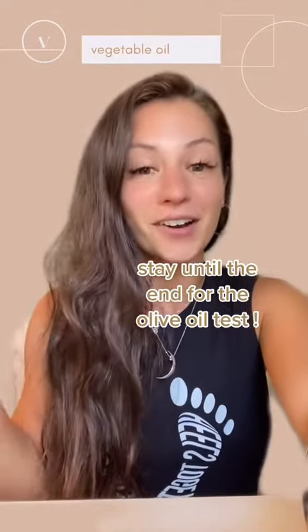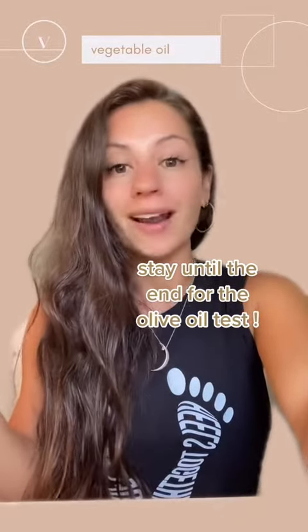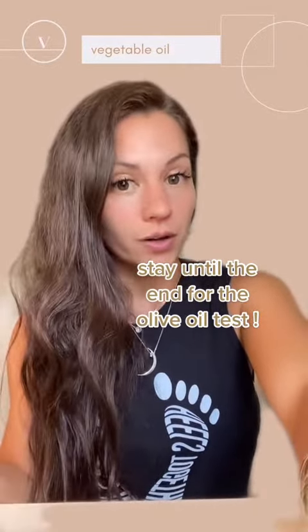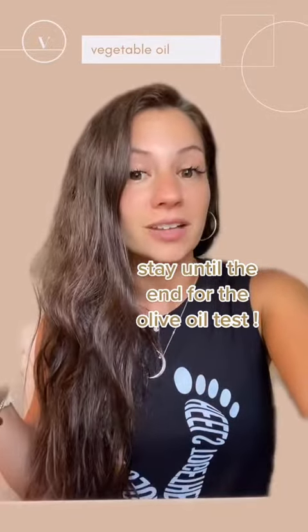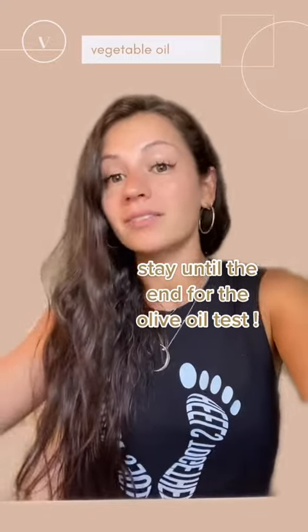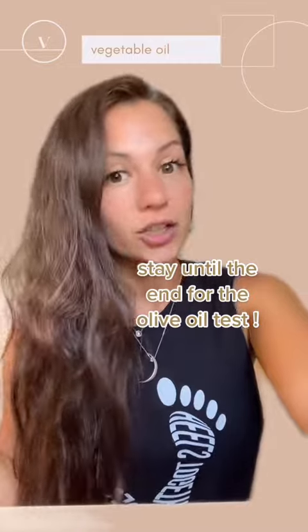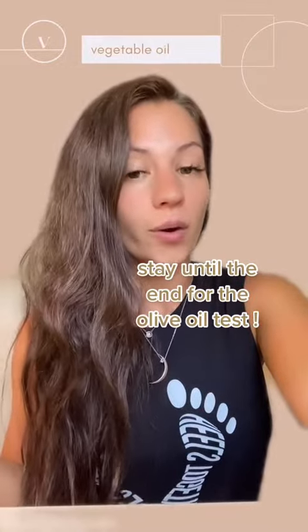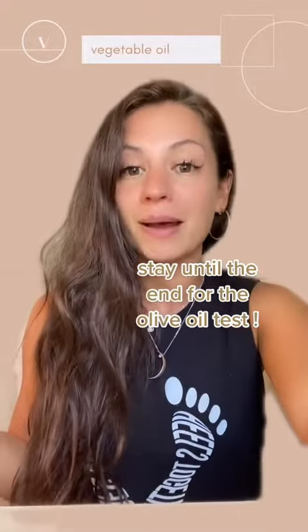Consider yourself lucky if you're in a country that just has great oil. What are we looking for? We want extra virgin olive oil — organic and in a glass bottle, particularly a dark bottle so a lot of light can't get through, which can actually make it rancid. Unrefined and cold-pressed. Not all oils will have this, but the harvest date is actually more important than the use-by date.